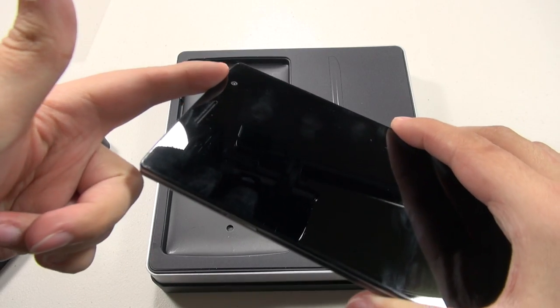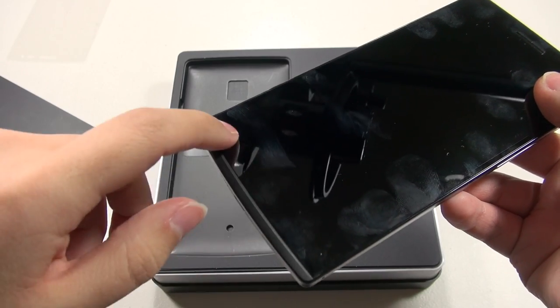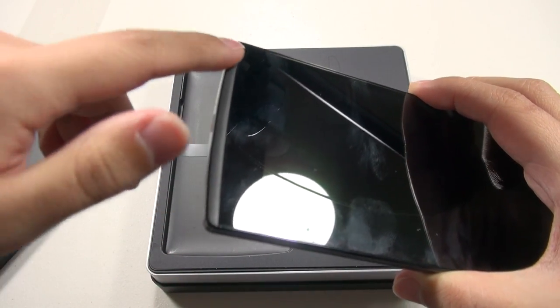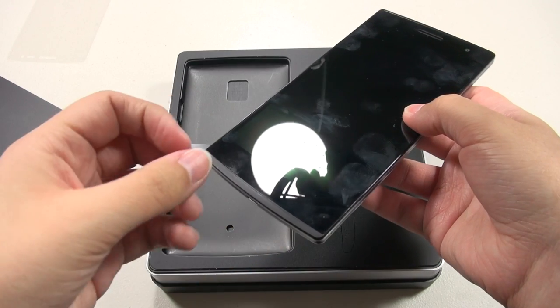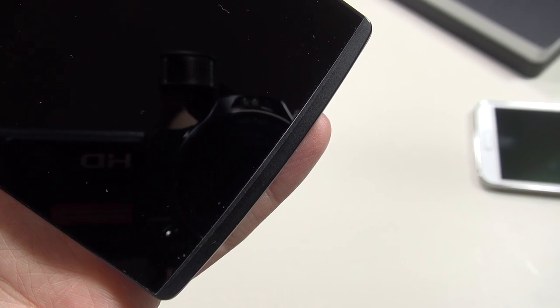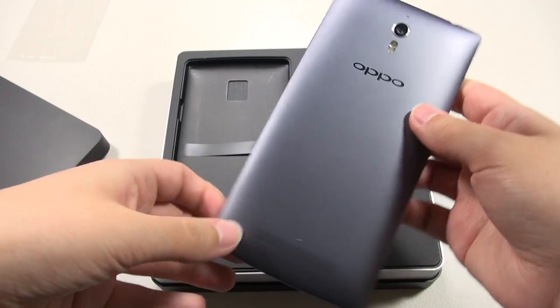On the front we have a 5 megapixel camera, a receiver, and some capacitive touch buttons along the bottom. What I really love is the pulsating blue light on the bottom — when I turn it on, you'll see it any time there's a notification. It's got an oscillating blue light that makes it very hard to miss notifications and it's very pleasant to look at.